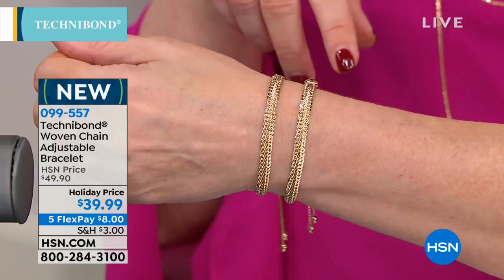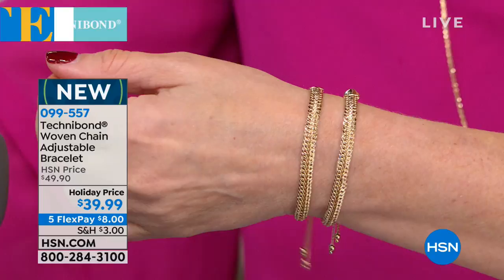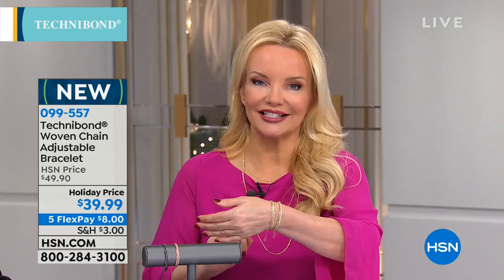Bill, do you know which is Technobond? Quite frankly, I'm looking at your wrist, I'm looking at our monitors, I'm looking at the lighting — I cannot tell which is which. If this doesn't prove to you that our Technobond is as good as gold — appraised at $650 — one bracelet is $650, one is $39.99, and then we have FlexPay too. Everything's on five flexible payments, so you get this home for $8 on your charge card.